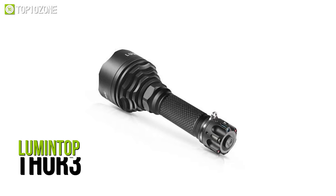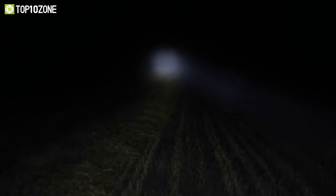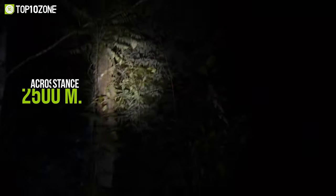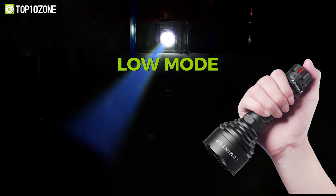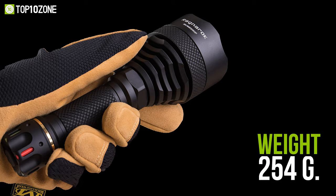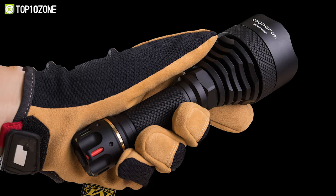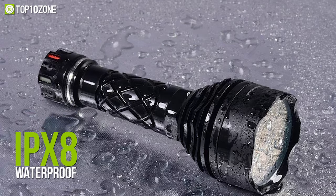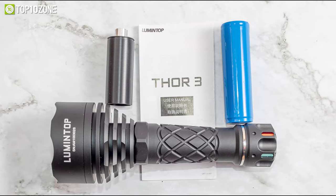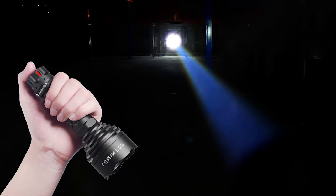Named after a superhero, the Lumentop Thor 3 can genuinely save your day with its durability and vast utility. Its white laser emitter can produce a maximum of 400 lumens across a distance of 2,500 meters. Depending on the mode — high, low, or strobe — this flashlight can deliver a maximum runtime of around 7 hours and 20 minutes. Weighing around 254 grams, it is made of robust aluminum and includes a rear E-switch with RGB light. The Thor 3 has an IPX8 waterproof rating up to 2 meters and can be powered by 21,700 and 18,650 lithium batteries, both included in the package.